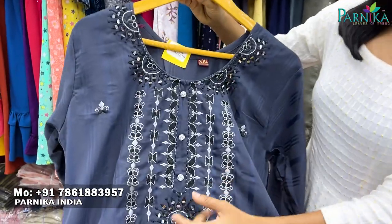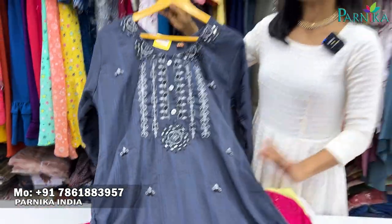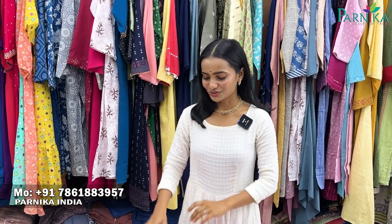Next, you will get to see mirror detailing with a beautiful color. If you like any collection, simply take a screenshot, put a number on your screen, and contact us. The minimum order quantity is 2,000, and you can connect with us directly.